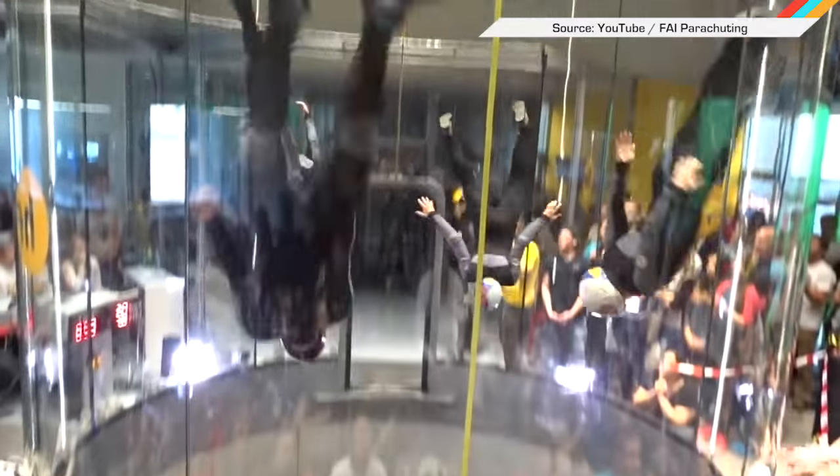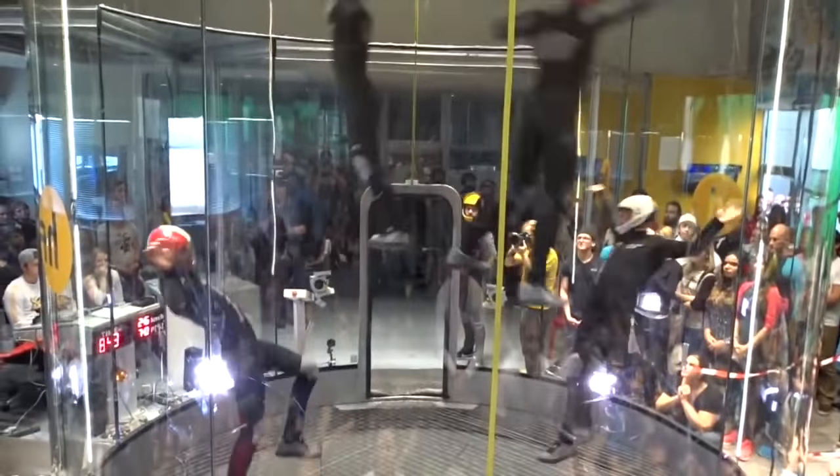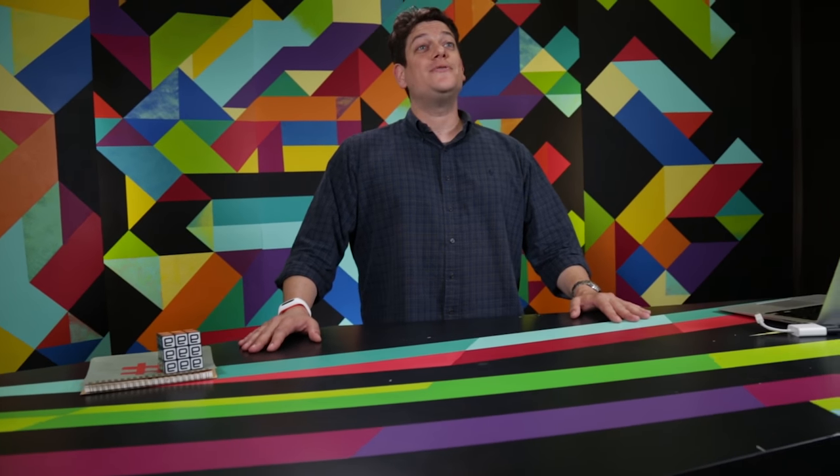And finally, behold the aerial majesty of the world's first indoor skydiving championships, held in Prague. That is just like the Carousel Death Ritual from Logan's Run!